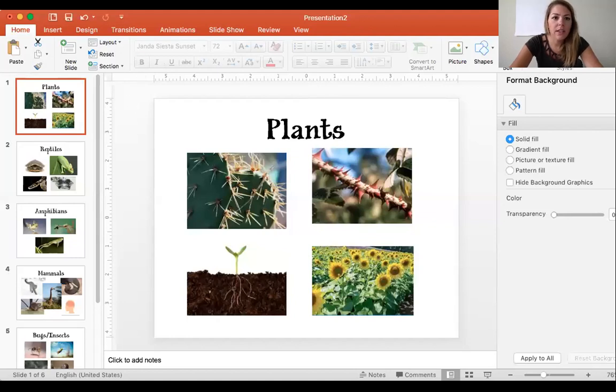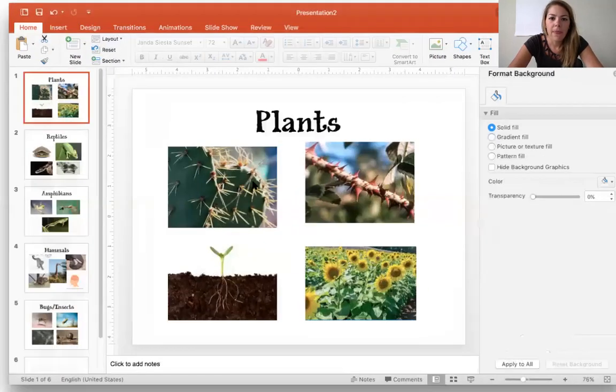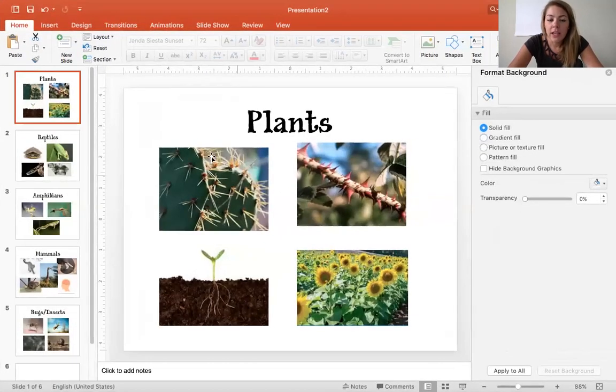So this is a page that I made about plants. Plants have different types of characteristics that can help them survive. One of the plants that came to my mind first was this cactus, and a cactus has a characteristic that helps it to survive. What do you think it has? What does the cactus have on it that helps it to survive?